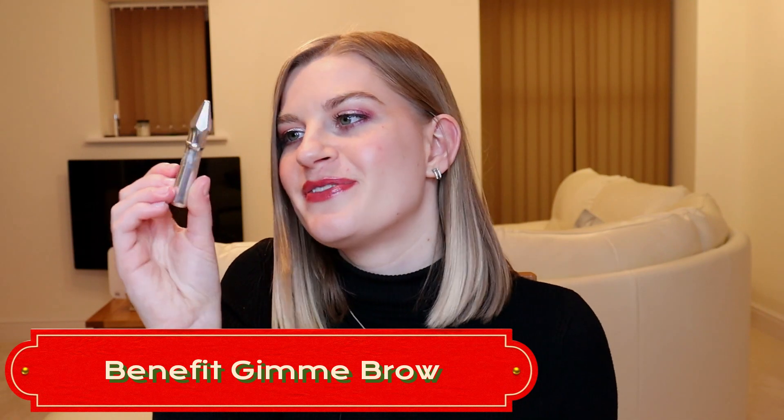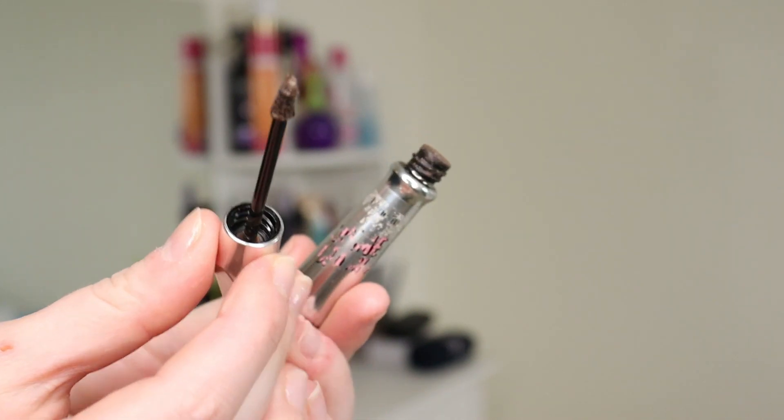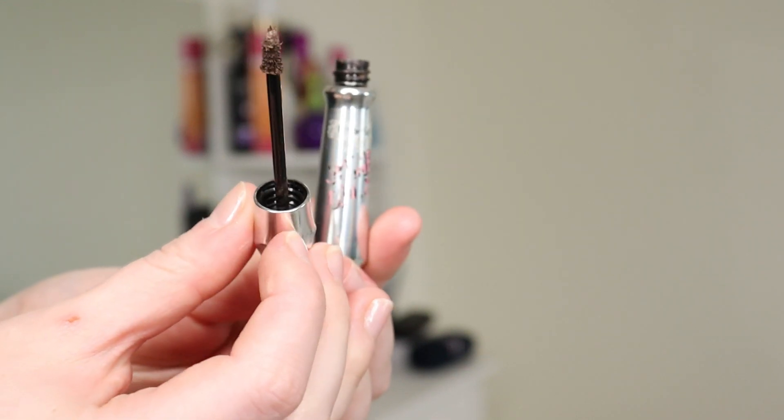The product I'm replacing it with is another Benefit brow product — my Gimme Brow in shade 3. The writing has all worn off the tube! It's a small brush wand that deposits pigment onto the brows and keeps them in place — really good for people like me with naturally thick, full brows who just want a little pigment without drawing on a full brow. This has been open for a while so I want to include it in my project pan before it dries up. I'd expect it to last me about two to three months.